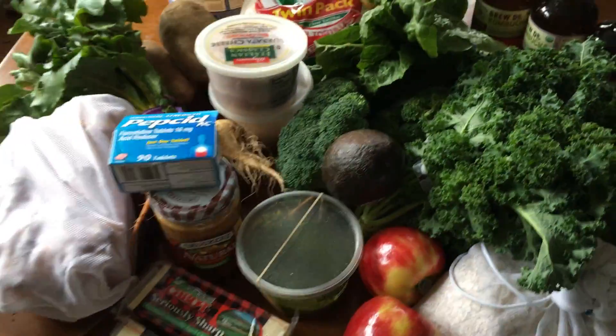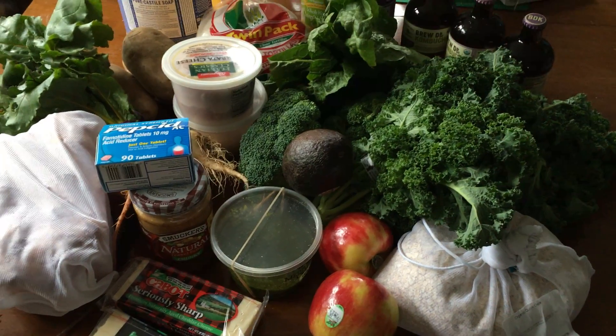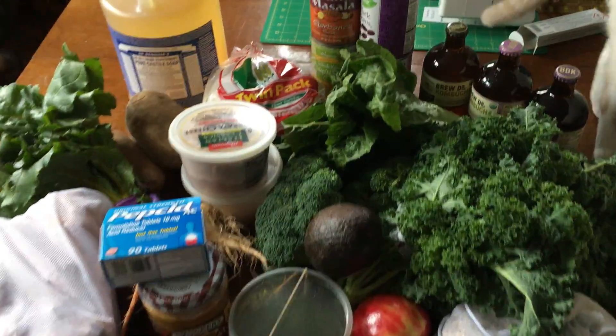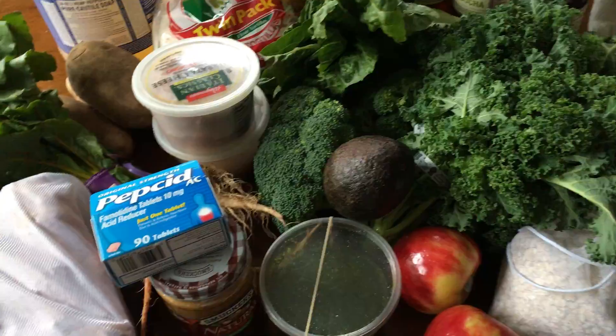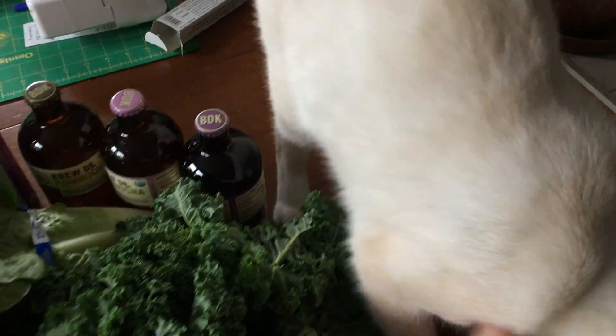All these groceries cost me like $123 — that's definitely a lot. But the Dr. Bronner's was $32 and the Pepcid was $21, so that was the bulk of it. But those are things that we'll use for a long time and will be recycled.